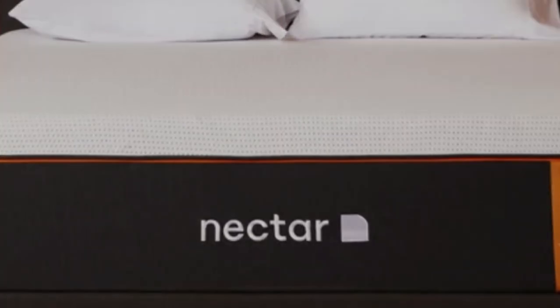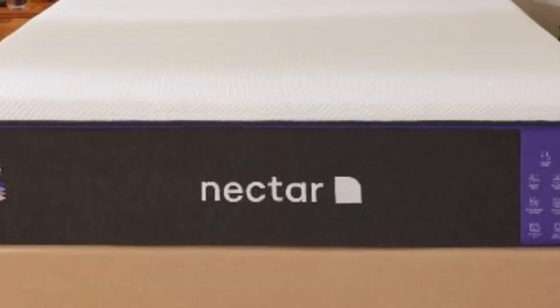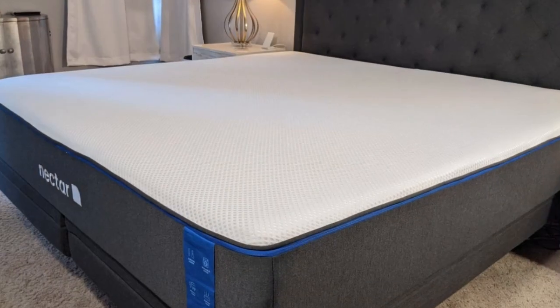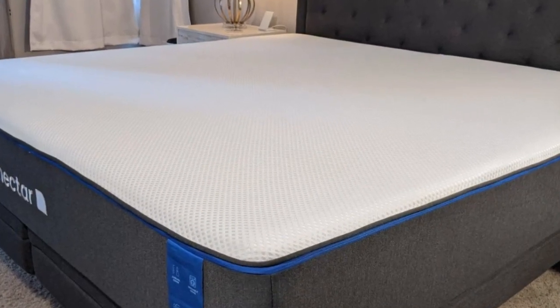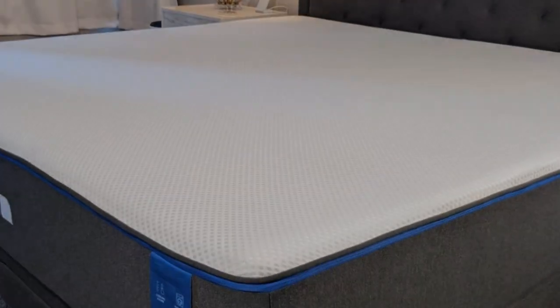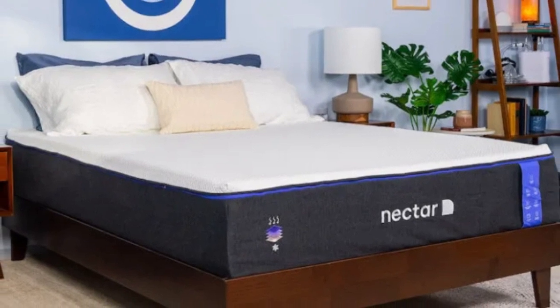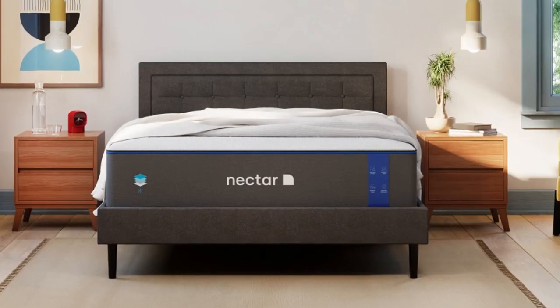Fans of a bouncy, responsive mattress probably won't enjoy the quicksand feel the Nectar mattress has. Pros: great motion isolation, great value. Cons: not designed for heavyweight sleepers, some off-gassing.